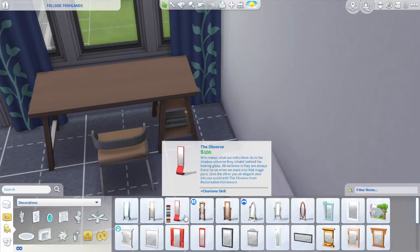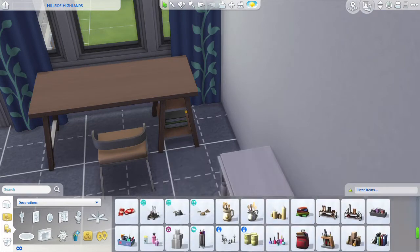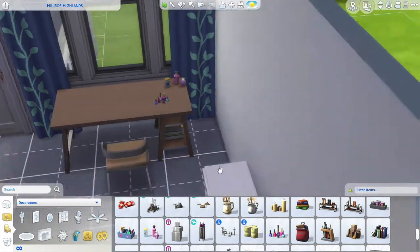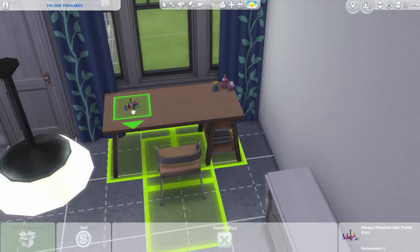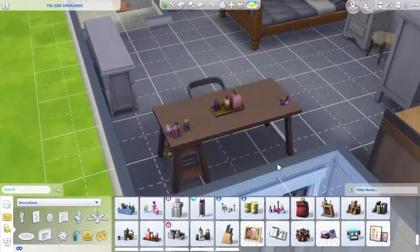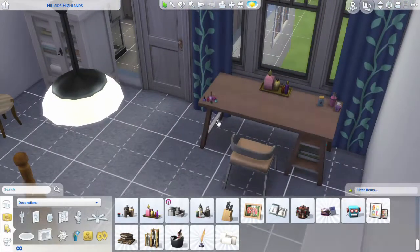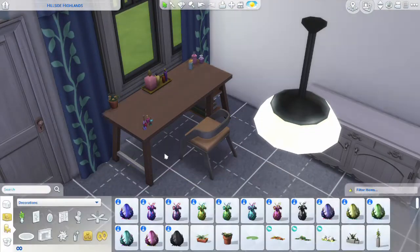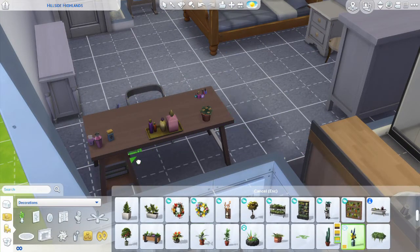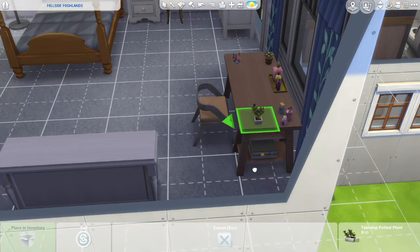As you can see I'm just finishing off the master bedroom at the moment. I really wanted to put a mirror on this desk but unfortunately none of the mirrors I have are freestanding small desk mirrors. The only packs I have are Seasons, Cats and Dogs, Island Living, and Vampires, so perhaps with other packs I would have found the mirror I was looking for. I ended up just putting some makeup, some nail varnish, and a couple of plants on it.